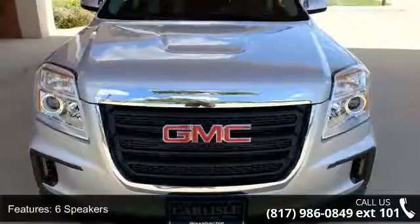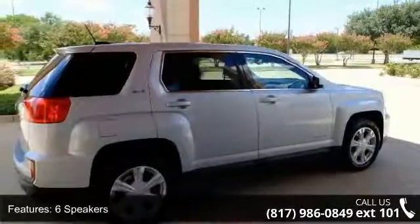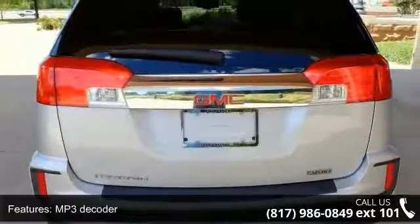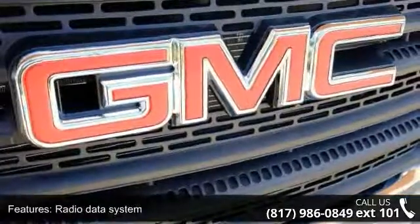Some of the top features included with this vehicle are a 6-speaker audio system, MP3 decoder, radio data system, Sirius XM satellite radio, air conditioning, rear window defroster, and single zone manual front climate control.